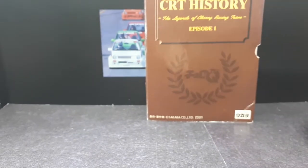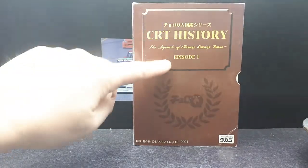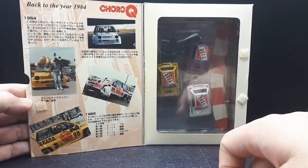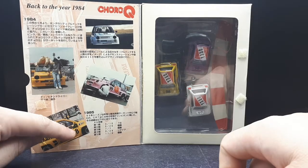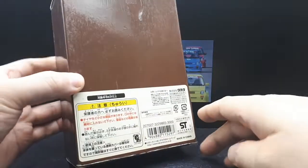They put this out, so let's take a look. It says CRT History — that's Choro Q Racing Team — Episode One. I don't know how many episodes they created, but this thing is old, from 2001, so two decades old. It's got some information here: 1984, 1985 as well. I'm guessing those are the drivers' success rates, maybe. I can't read Japanese. There's a nice presentation in there, some legalese, and it looks like it's been opened before, which doesn't really bother me — it's 20 years old.